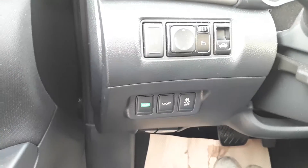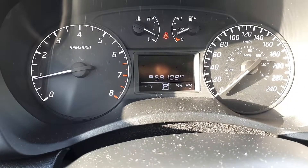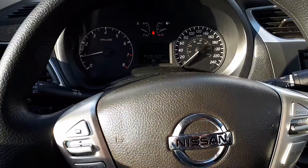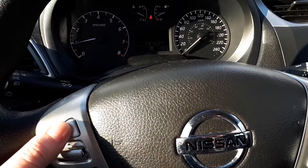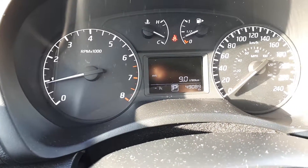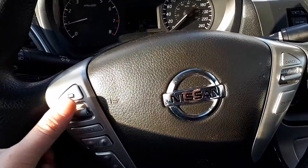We have traction control, sport mode, and eco mode. Up here on the dash we have 49,089 kilometers on this unit. This button here controls your display — you can scroll through that.